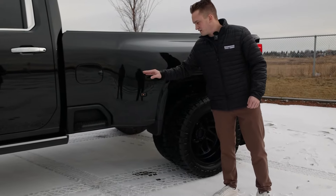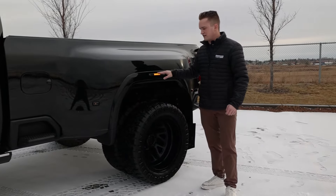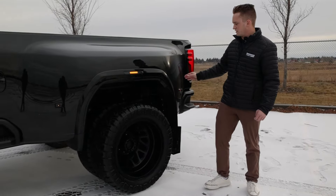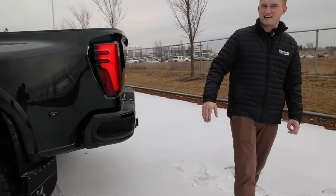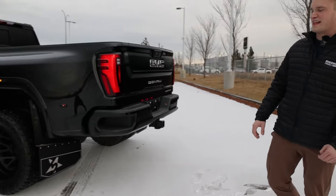We have tinted marker lights, as well as tinted fender lights. Paint match fender flares continue back here, and we can see those beefy pairs and those big black mud flaps.